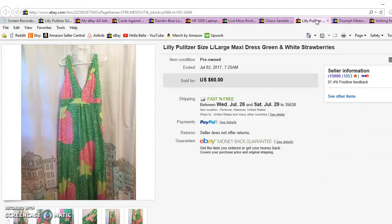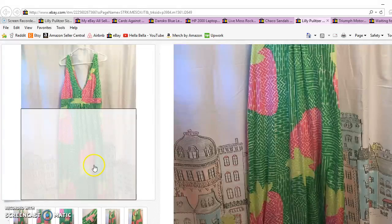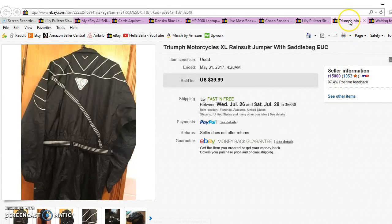Item number eight is a Lilly Pulitzer dress. I got it for $4 and it sold for $45 in about three days. I was initially going to list it for $30, but after doing research I saw they go for $50 to $100. Pulitzer has a huge following and they're easy to spot — they typically follow the same color schemes, a lot of pink and green, sometimes blue, usually with a nautical theme. Four dollars into $45 was a really happy flip.